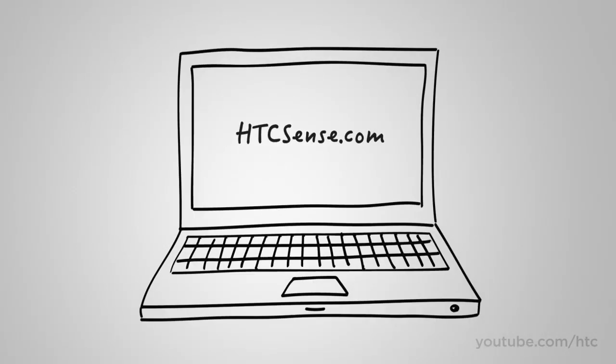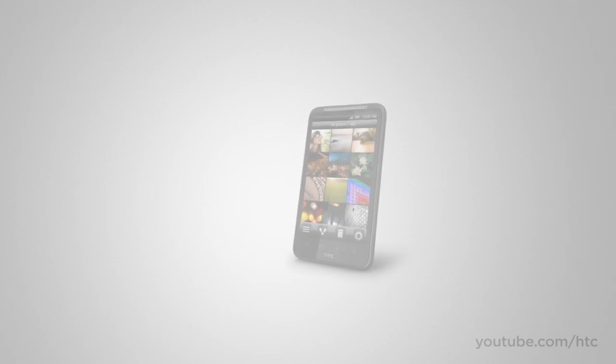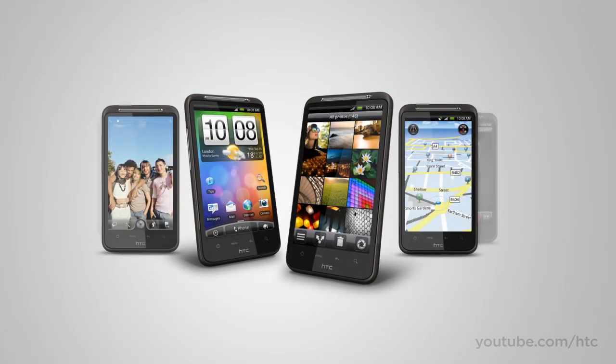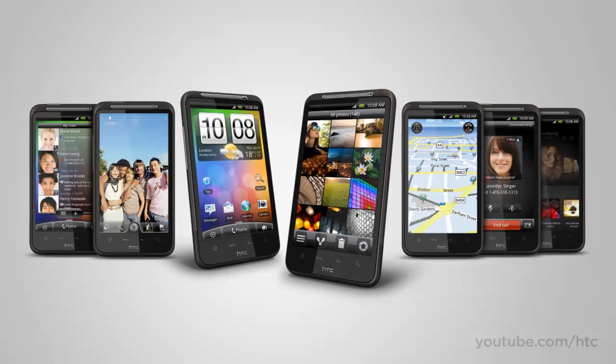Find out more about the HTC Sense in the cloud experience by visiting HTCSense.com. So there you have it — the HTC Desire HD: a great multimedia phone packed full of innovations for making life a little bit better and a lot more fun.